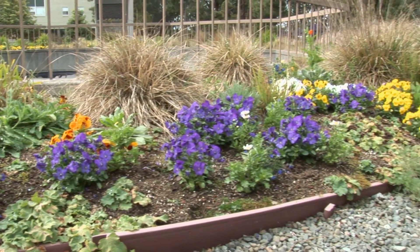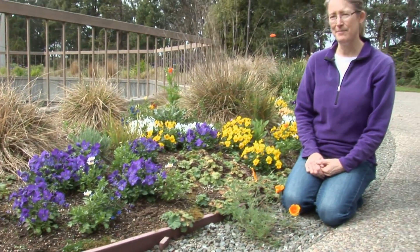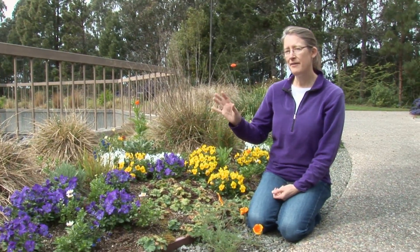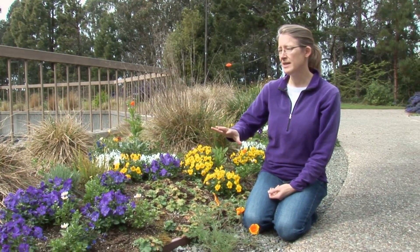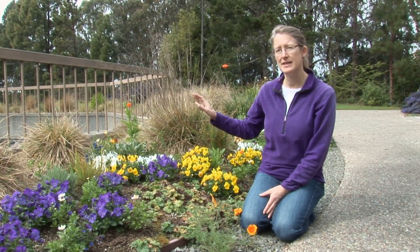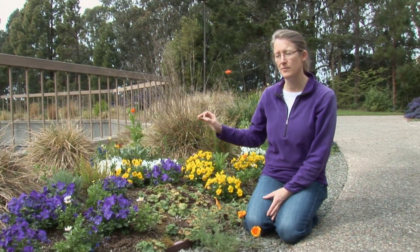We're sitting at a pollinator garden on San Francisco State's campus, and this is a wonderful resource for bees. Right now it's really early in the spring, but you can see that we've planted it with a bunch of early season species that have flowers and resources for bees.